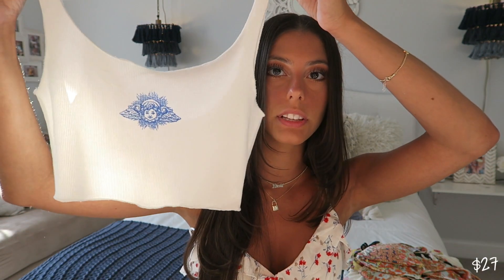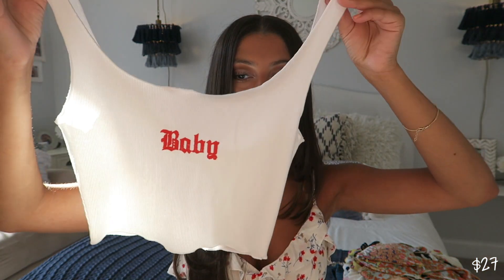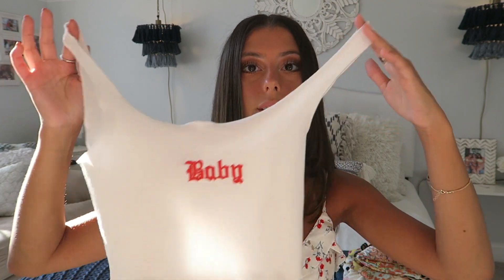The last two things I have from Princess Polly are little tank tops — I love to wear these with sweatpants or even just shorts. The first one is white with a little blue angel detail on it. I also got that same exact shirt in red writing that just says 'baby' on it to wear for the 4th of July. I feel like for the 4th of July I always try to go red, white, and blue, and this is just such a basic little top to wear with denim shorts and white sneakers. You could totally wear it not on the 4th of July too.